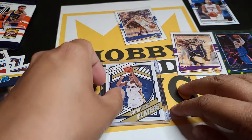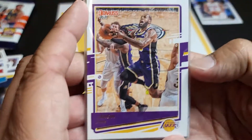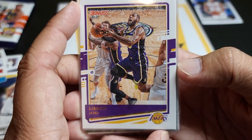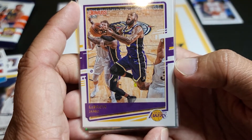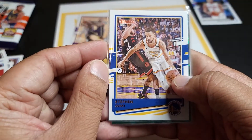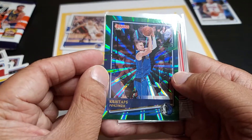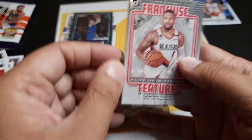Boys and girls, let's do a recap of all the cards we pulled, which were amazing. Of course Zion takes the cake, but look at LeBron James — nice, from a retail product. Panini is awesome, I love Panini. These are awesome cards, boys and girls.